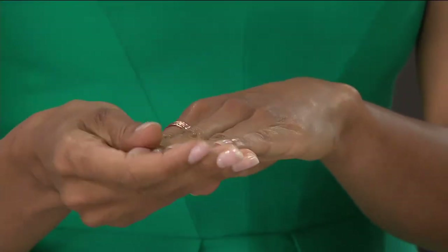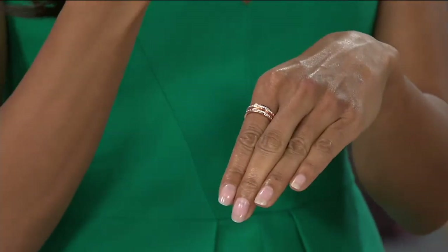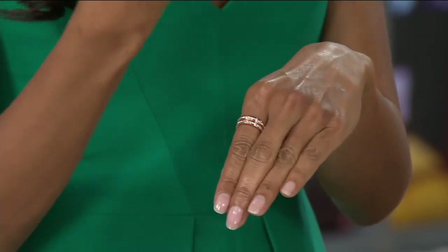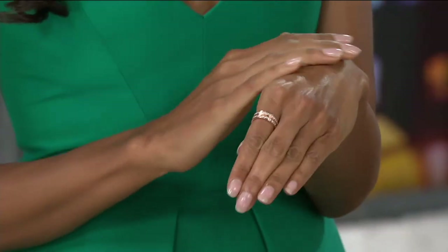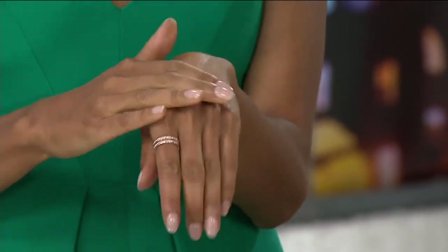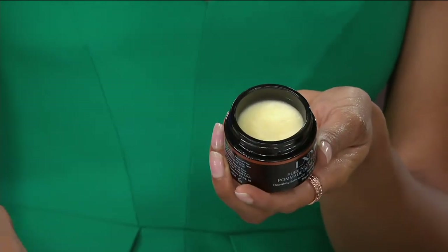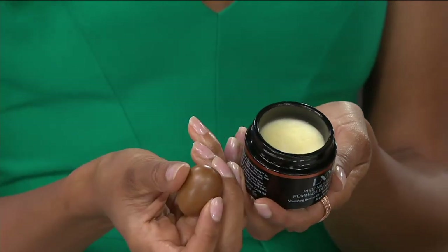100% of clinical testers told us it resulted in smoother skin, and 96% reported an immediate reduction in fine lines and wrinkles — especially the crow's feet area around the eye. It's an amazing, completely certified organic ingredient, just these nuts cold-pressed into this butter.